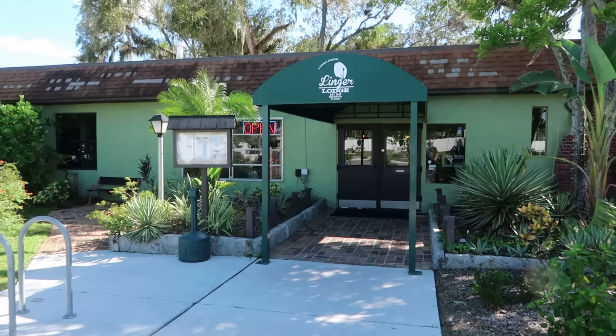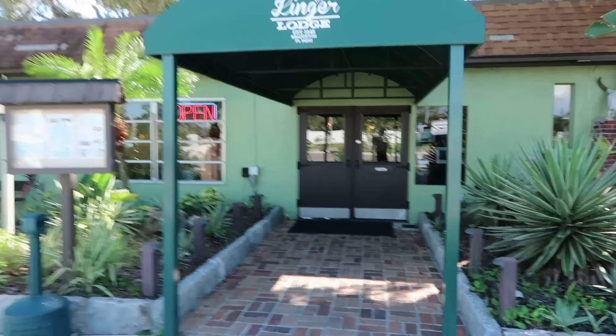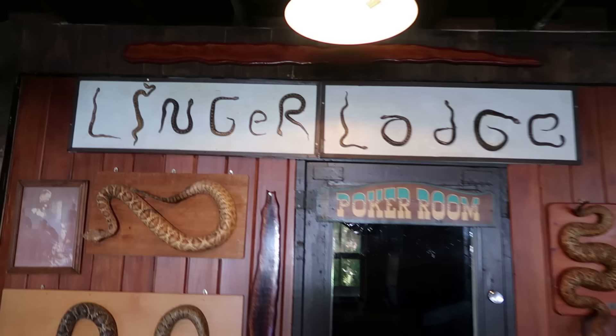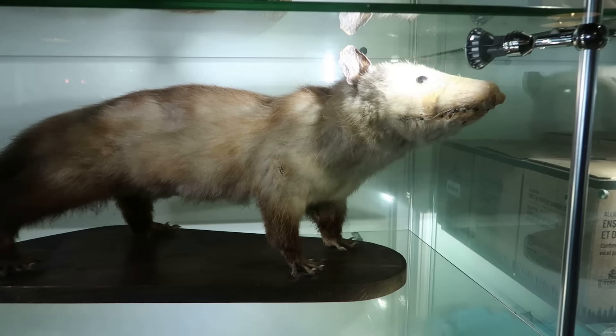It's been a few years since I've been here to the Linger Lodge, so hopefully they still have their large quantity of taxidermy inside. Oh yes, they still have their wonderful collection of taxidermy in here. You can see the words 'Linger Lodge' there actually spelled out in snakes. That's all snakes there. Quite a few big giant snakes here on the wall. A little tiny squirrel as well. A bunch of fun taxidermy in this case there.